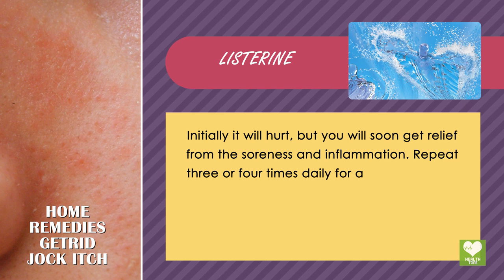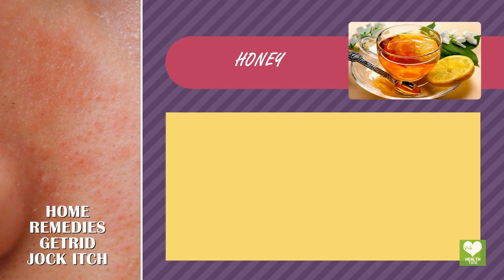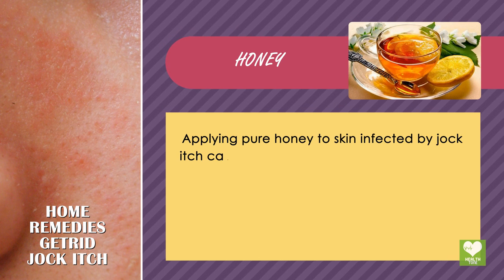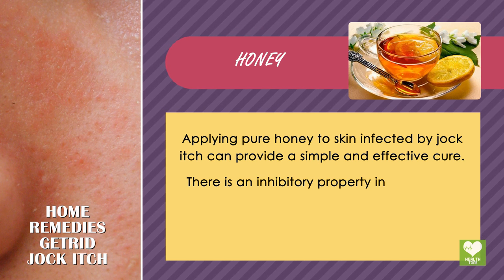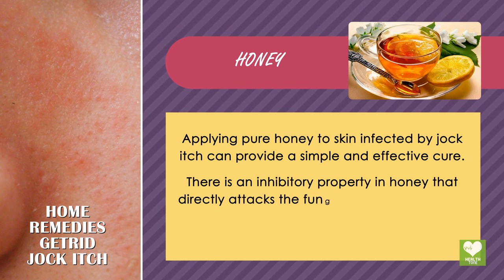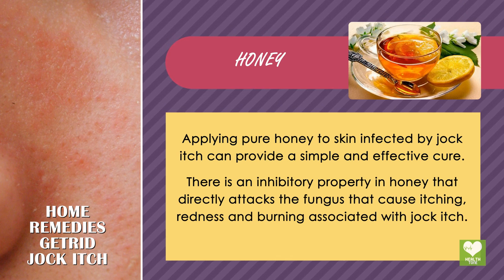Repeat 3 or 4 times daily for a few months for complete relief. Honey: applying pure honey to skin infected by jock itch can provide a simple and effective cure. There is an inhibitory property in honey that directly attacks the fungus that causes itching, redness and burning associated with jock itch.